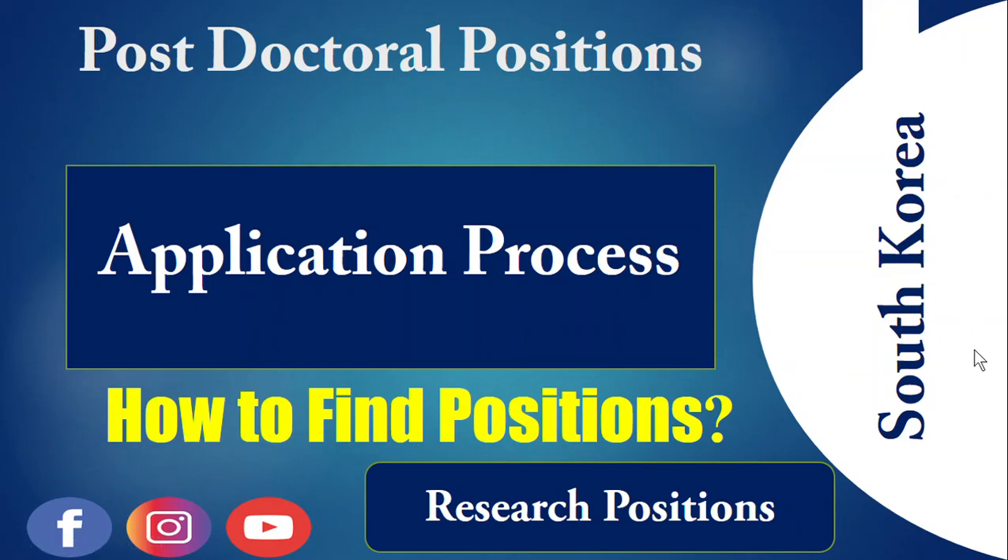Hello dear viewers, and welcome to this new video. In this video I am going to discuss some postdoctoral positions, the application process, and how to find research positions in South Korea. Please watch until the end — I will give you two important websites to find these positions.